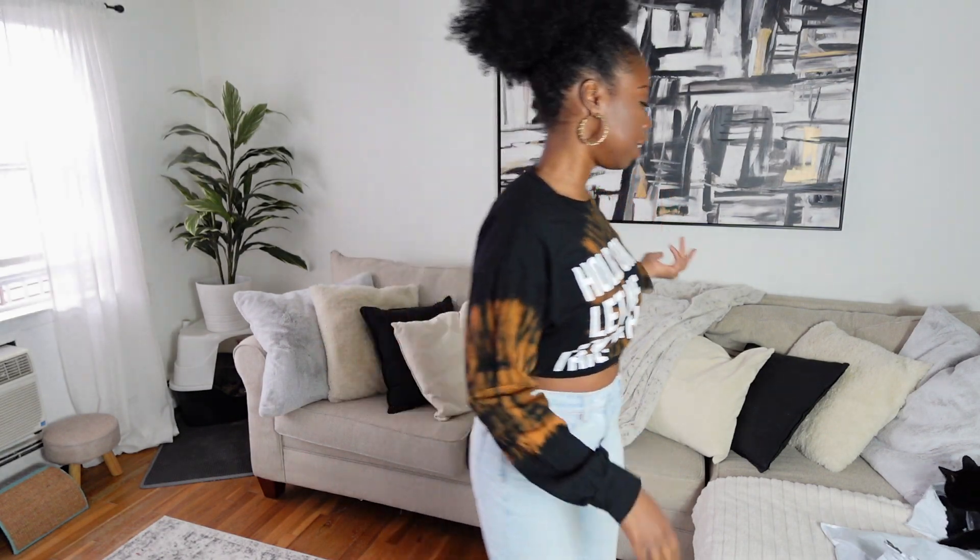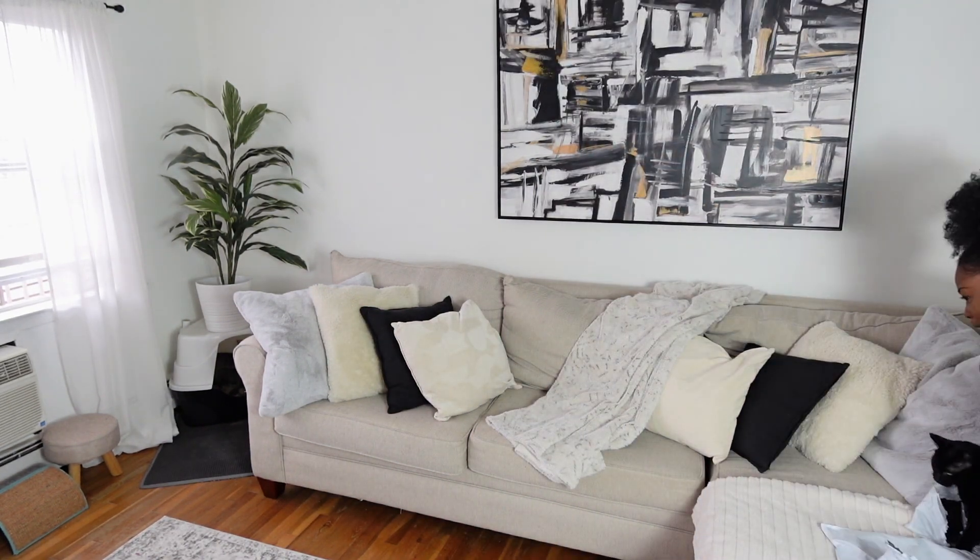Get out of here. Hey guys, welcome back to my channel and if you're new here, welcome. My name is V Natalie and I do tall hauls.